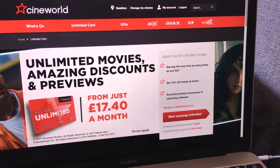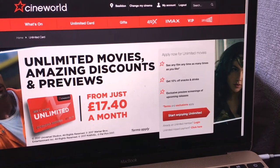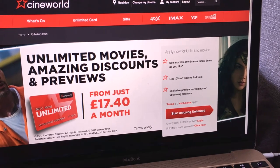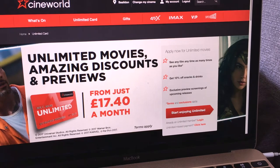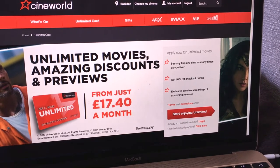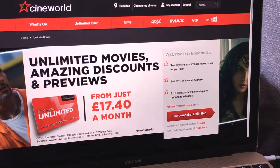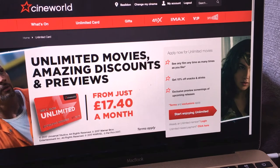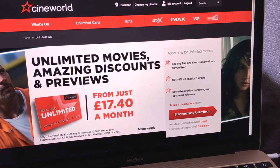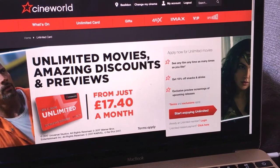The most exciting thing that I've done today is booked a Cineworld Unlimited card, which means I can pretty much go to the cinema as much as I want every single month. Me and Chris have bought these because we go to the cinema all the time and it's hella expensive, so I would rather just pay monthly and be able to go whenever the heck I want.